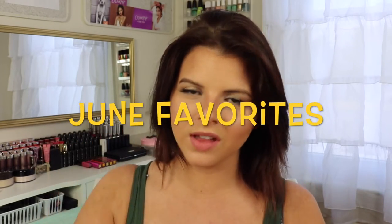Hey guys, Ashley here and today I wanted to bring you my June favorites. I promised you guys that I would get back into the swing of my favorites videos after I missed my May favorites. But here I am and I'm going to make sure that I get my favorites videos done each month. So that being said, let's just go ahead and get right into it.